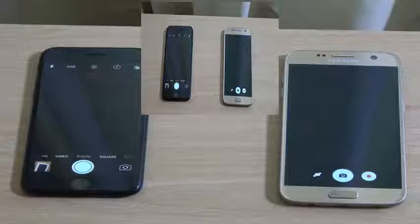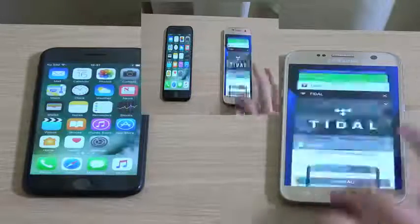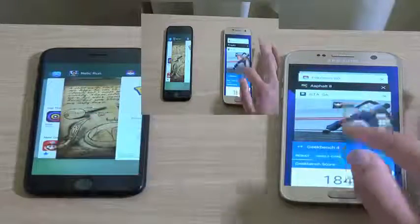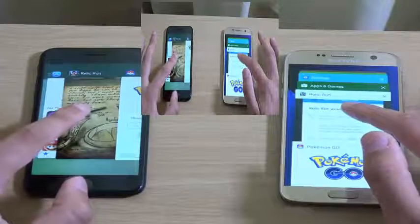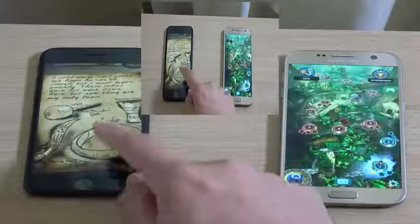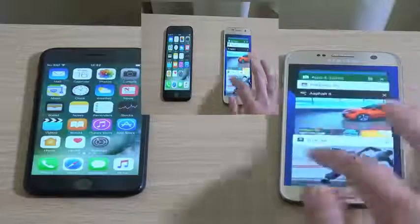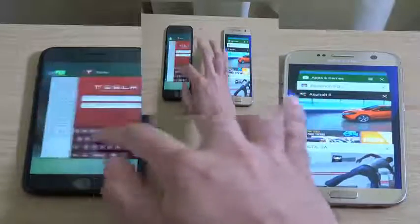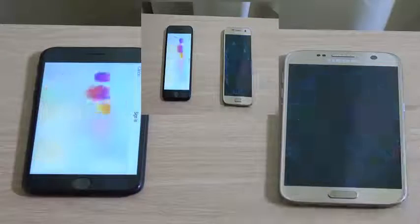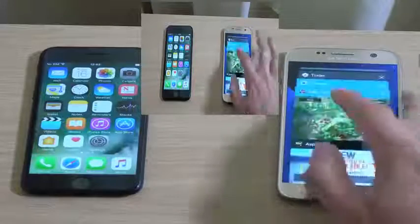Camera — a bit laggy on the S7. Let's try the games. It's kept in memory on both of them — that's good. Asphalt — again, kept in memory on both of them. So you can see the games management is very good here. You're not going to lose your progress, and that is what we'd like to see.